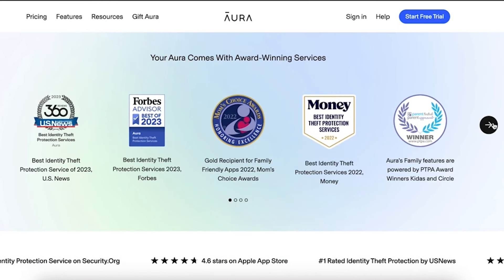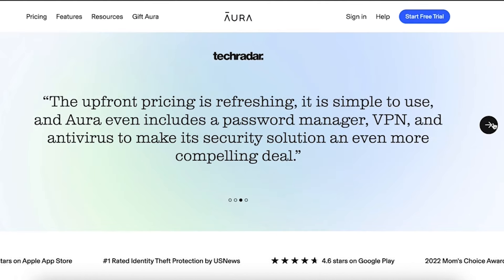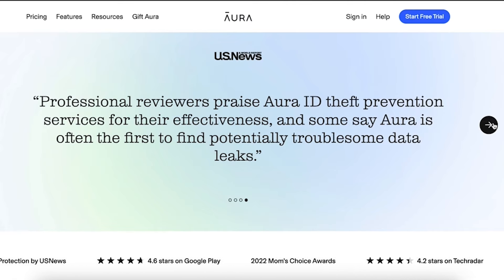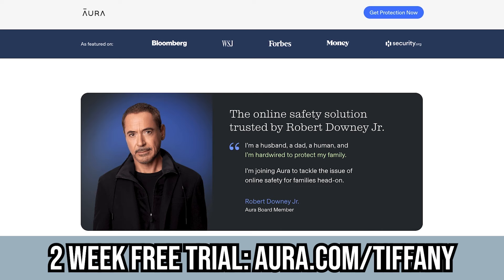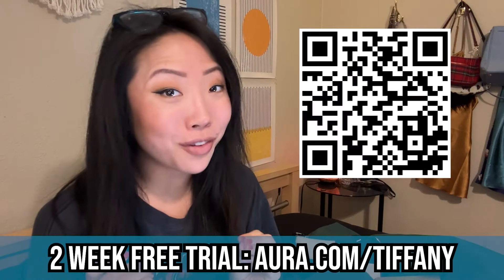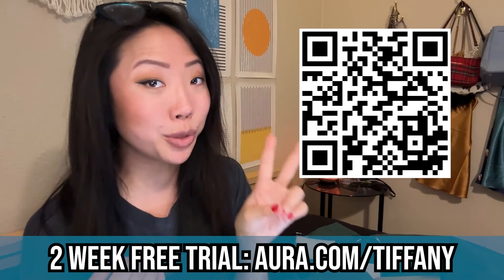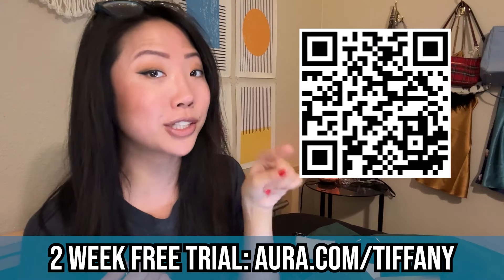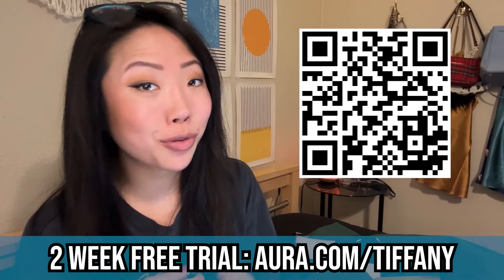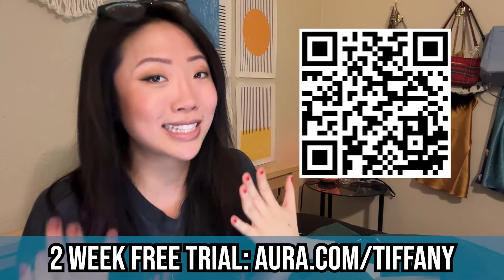Aura has 4.7 stars on Trustpilot, was rated the number one identity protection service on security.org, ranked number one identity theft protection service by US News in 2023, and was on Forbes' best identity theft protection services in 2023. I literally pay for the service out of my own pocket every month, but they're offering my followers a two-week free trial at aura.com/Tiffany or using the QR code shown. I highly recommend you try it, especially if you're a Celsius creditor.